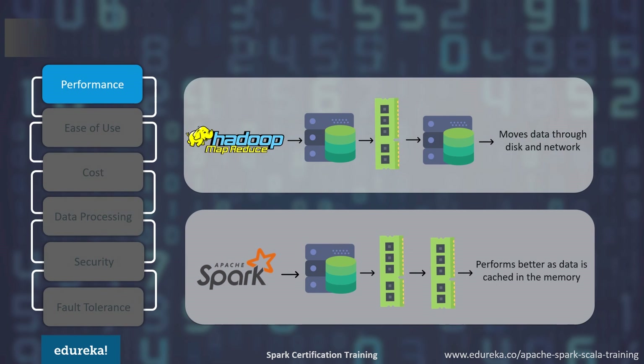The first on the list is performance. As you can see in this picture, in the case of Hadoop MapReduce, data moves between disk and network, but in the case of Spark, data is cached in memory. Hadoop MapReduce processes data back to the disk after a map or reduce action, but Apache Spark processes data in memory. Spark needs a lot of memory — it loads a process into memory and keeps it there until further notice. MapReduce, however, kills its processes as soon as the job is done, so it can run alongside other services with minor performance differences.